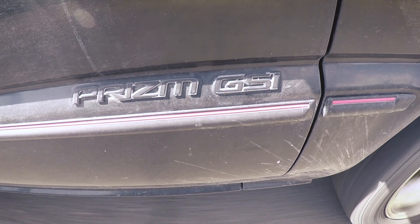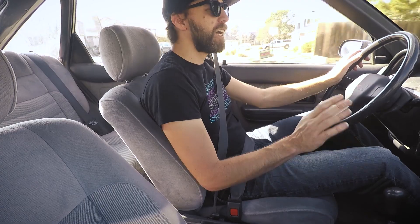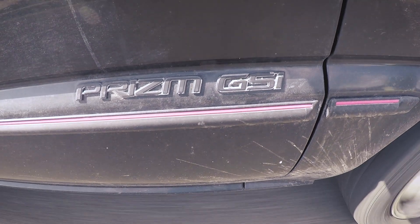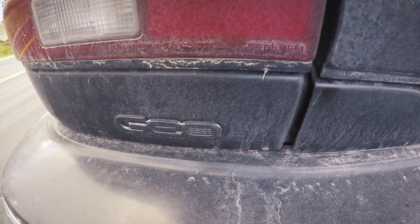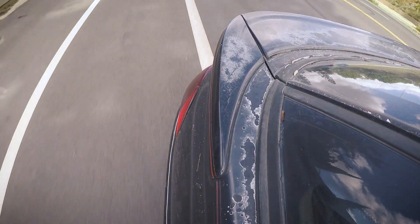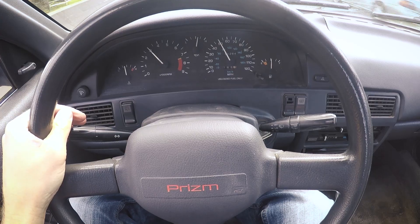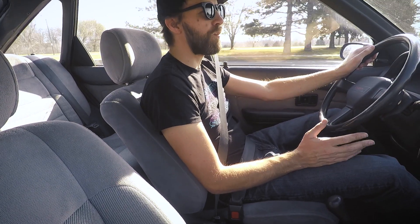I'd refer to the Geo Prism GSI as the one that got away for me personally. To most people, the Prism is just a stupidly named version of the Toyota Corolla. But the GSI, especially in hatchback form, was a rare creature indeed — it's got upgraded suspension, disc brakes, larger wheels, and of course the obligatory red stripe. I owned a Prism GSI back when I was 19, only for about a year. That Geo was the nicest vehicle I had ever owned at the time. At the end of that summer, I realized I couldn't simultaneously afford college loans and a car payment, so I sold the car to my sister's soon-to-be ex-boyfriend, never to see it again. So even though this example is a little rough around the edges, I'm really looking forward to experiencing a car that I absolutely loved when I was 19.